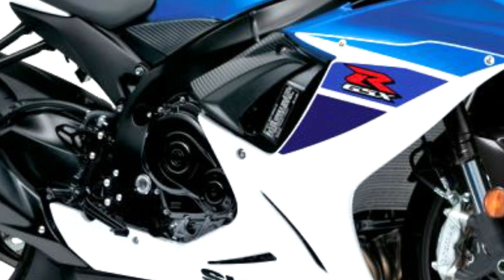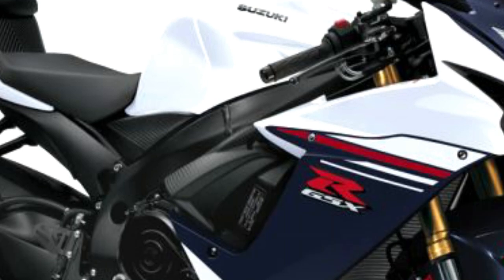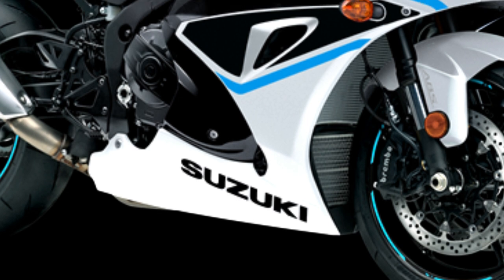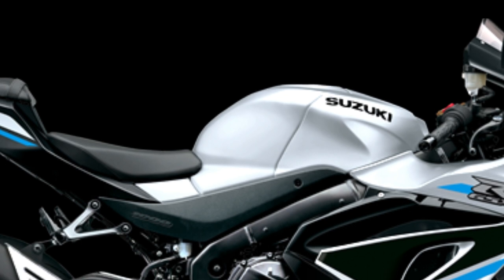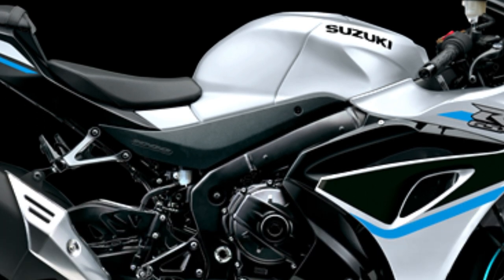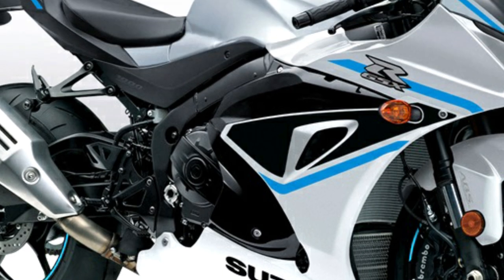At the heart of the GSX-R1000R is a powerful 999 cubic centimeters inline-four engine with refined tuning. The engine delivers exhilarating power and torque across the rev range. New performance enhancements including advanced fuel injection and revised engine mapping contribute to improved throttle response and overall efficiency. The bike also features an updated exhaust system enhancing both performance and sound.